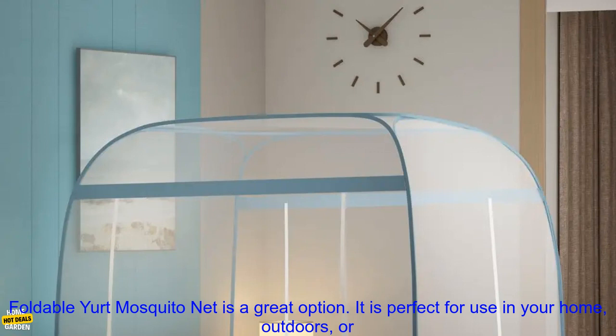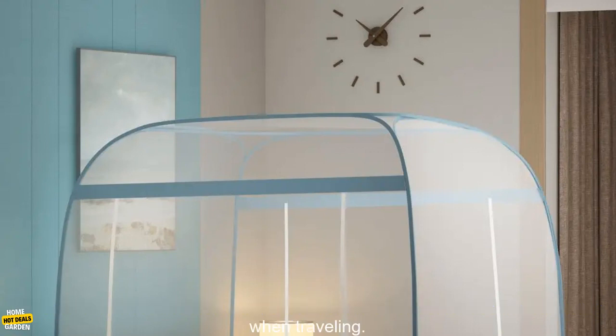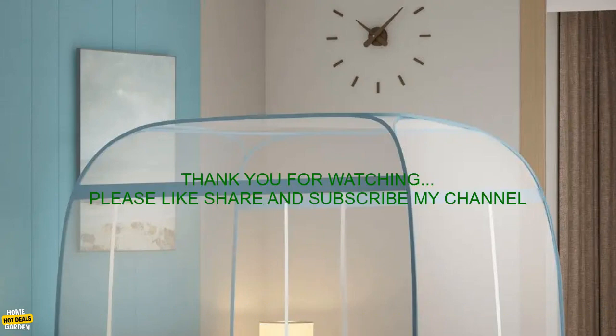If you are looking for a stylish and functional mosquito net, then the Modern Style Home Foldable Yurt Mosquito Net is a great option. It is perfect for use in your home, outdoors, or when traveling.